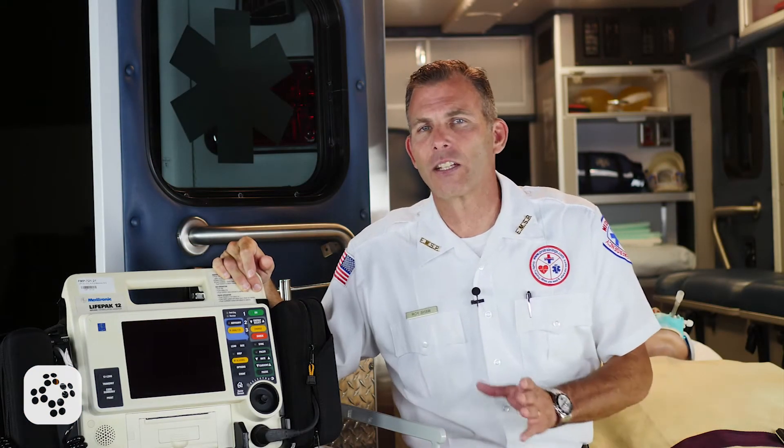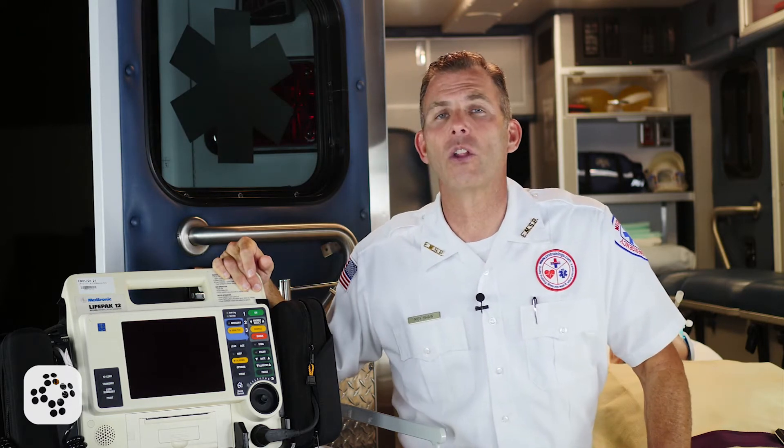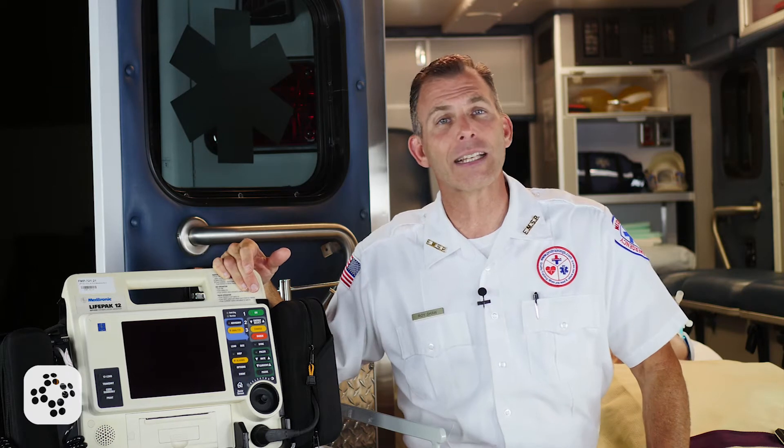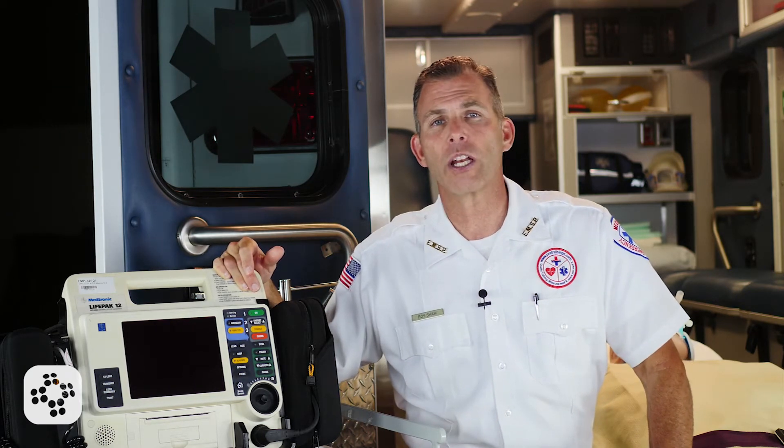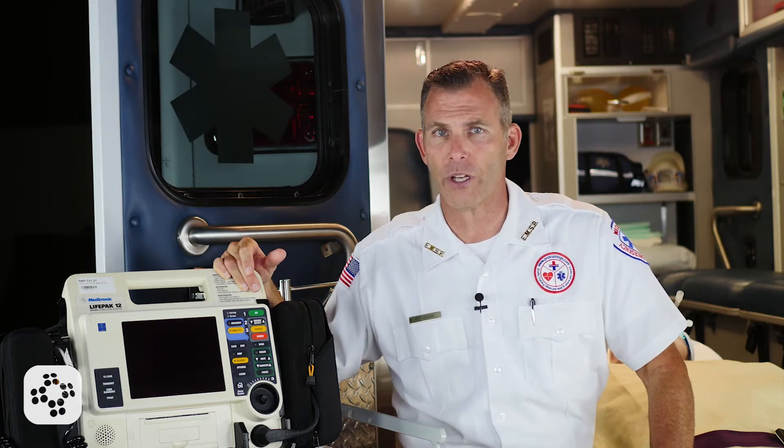Nitroglycerin is indicated to relieve chest discomfort suspected to be the result of an acute myocardial infarction, otherwise known as an AMI. It can also be effective in relieving cardiogenic pulmonary edema related to left side heart failure.